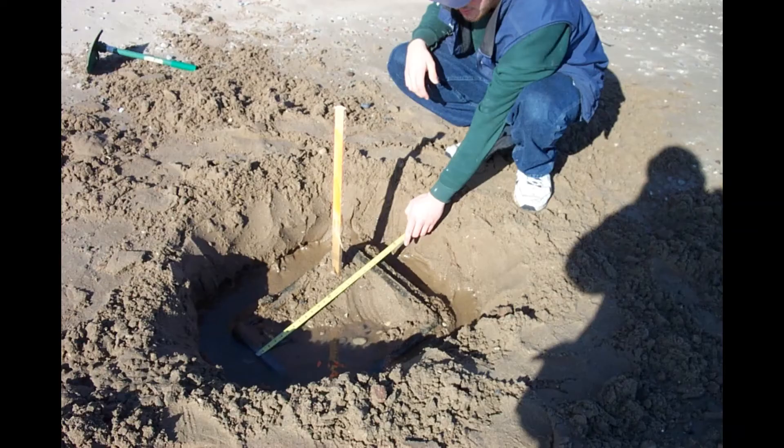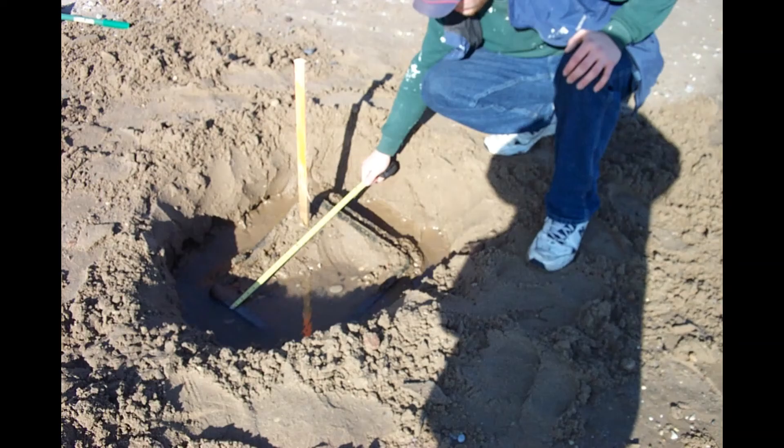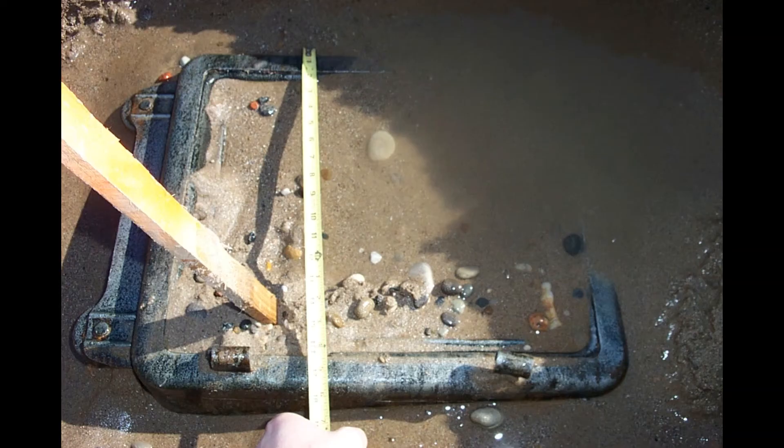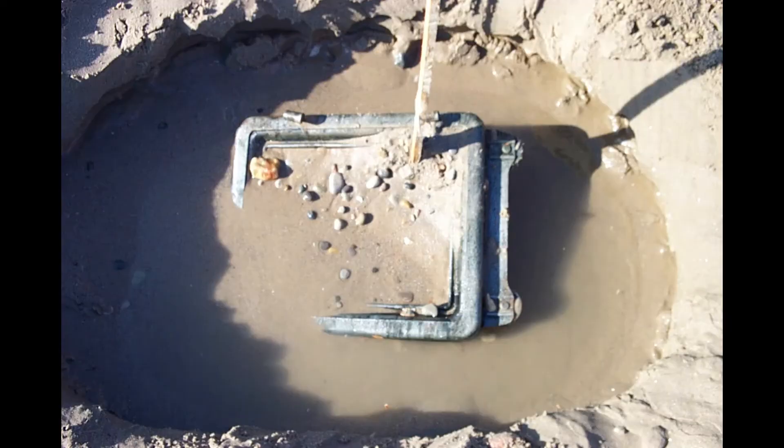This is a short but true story that occurred in 2006. I was combing the beach one day and I found the corner of a safe sticking out of the sand. I came back later after marking the spot and started digging it out. By that time about a foot of sand had covered it.